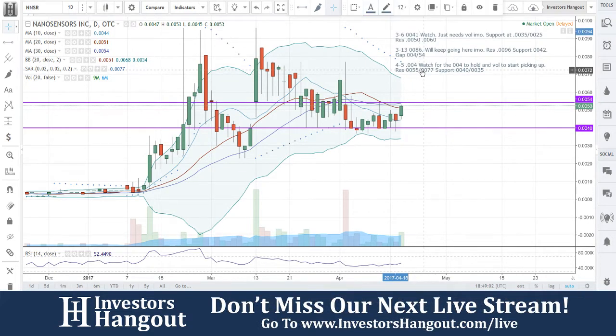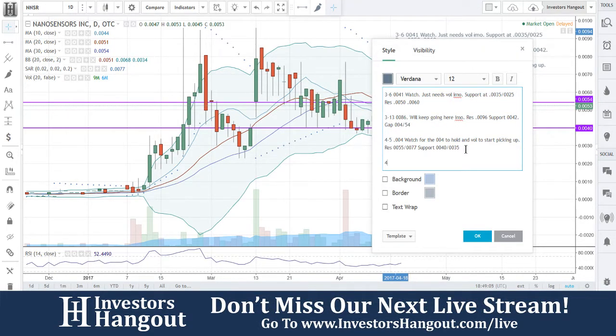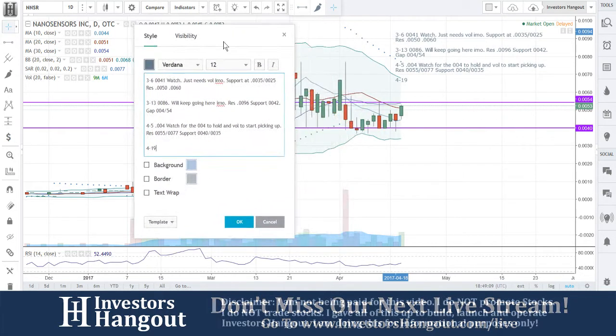I think NNSR has cooled down enough and it's starting to set up. I told you guys back then to watch for that to hold, and it has — it's been moving off of that since. With that being said, we're at $0.0053.